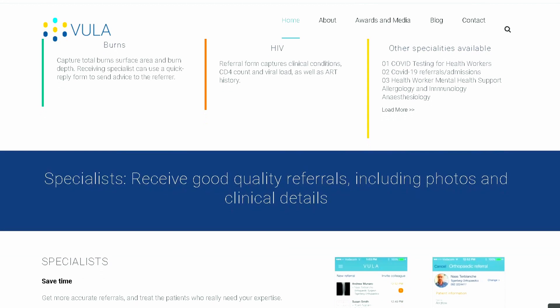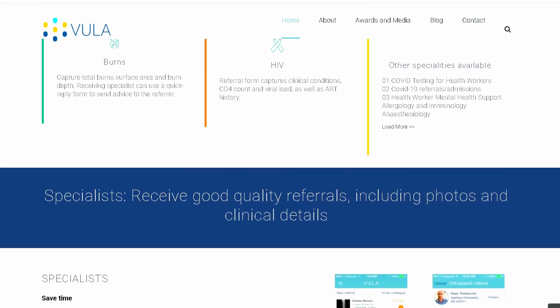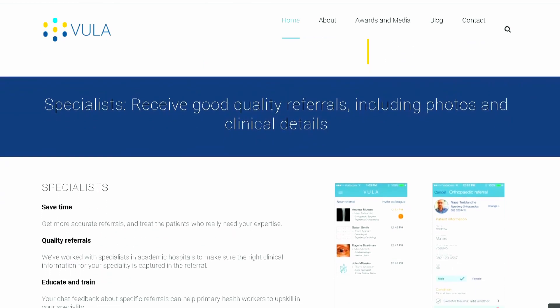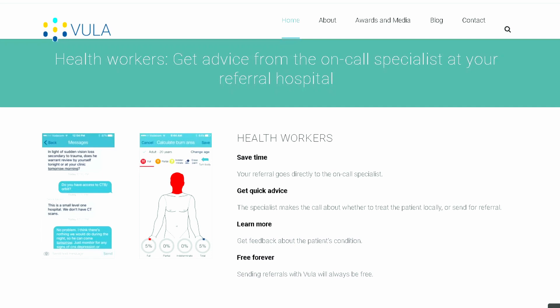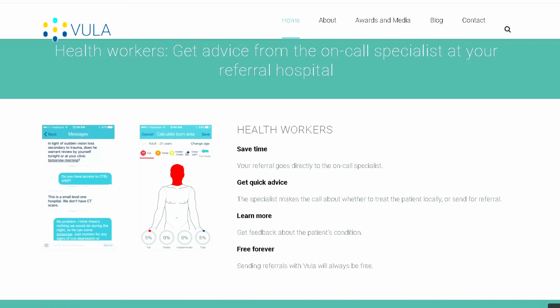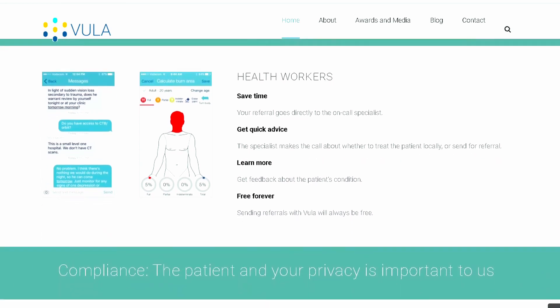Vula is really beneficial as it allows you to quickly make referrals to the doctor on call. Both the referring healthcare worker and the specialist or registrar receiving the patient will get all the information necessary to advise whether to refer or manage further. It's definitely beneficial to the healthcare system as referrals are quicker, especially since the referring doctor may be in theater or involved in a resuscitation and can review the referral once finished.